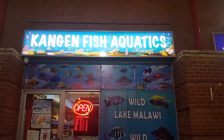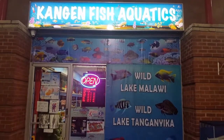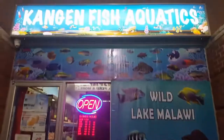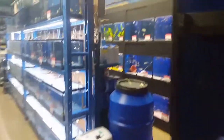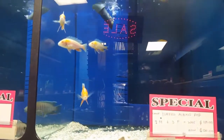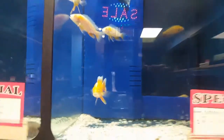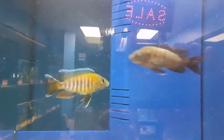Right now I would like to share the current available fish. Let's go inside. On the right side I have a lot of specials this weekend. Right now I have Eureka albino red — a group of very nice males and females. Over here I have the regular Eureka red.